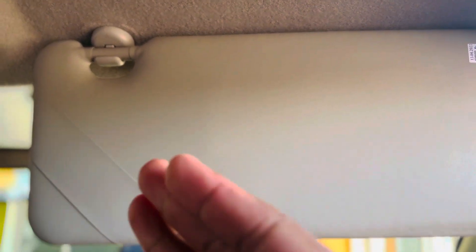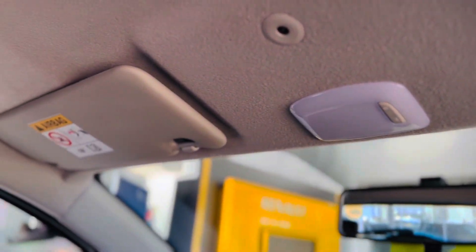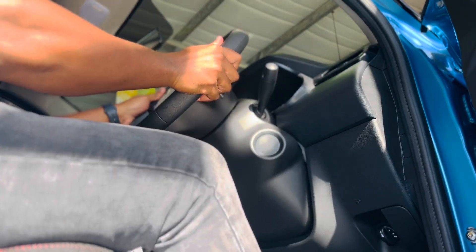There is no vanity mirror on the driver's side, which should come standard, and there is also no storage area for your sunglasses. Shooting back to the driver's position, there isn't much adjustment range to the steering wheel as you can see.